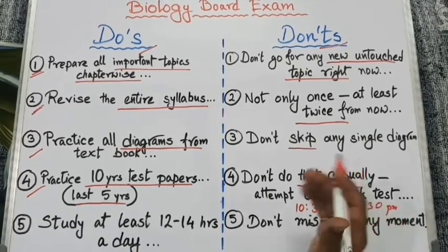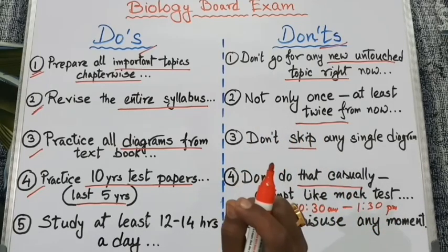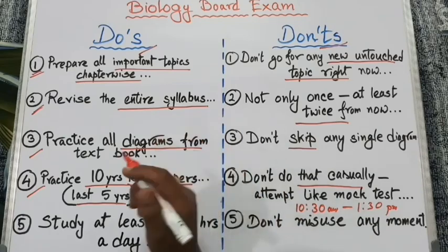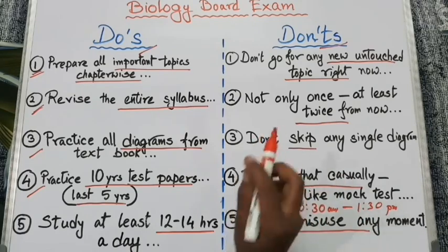You are going to appear for the exam during that time period of the day. Next, study for at least 12 to 14 hours a day, and don't misuse any moment of your day from right now.